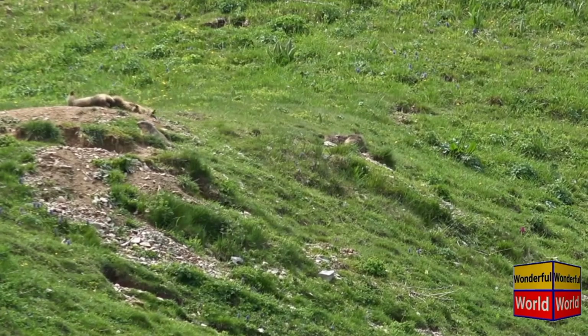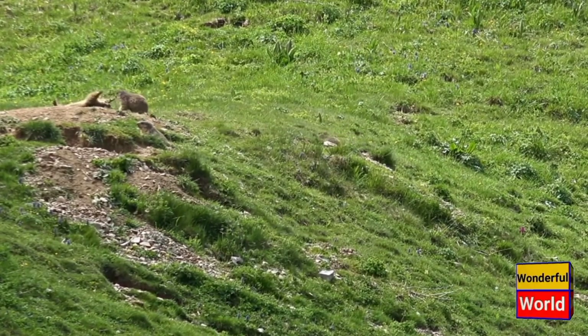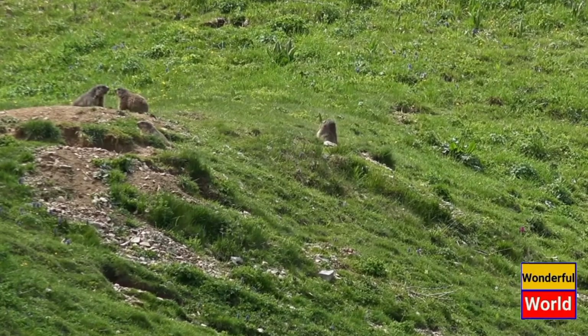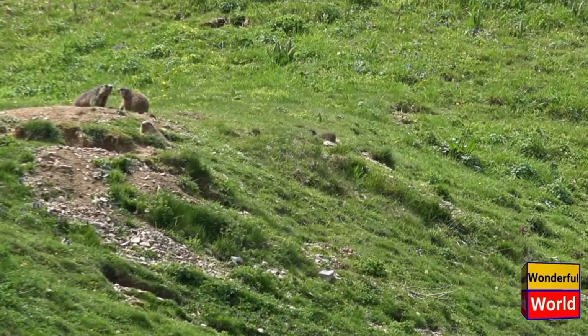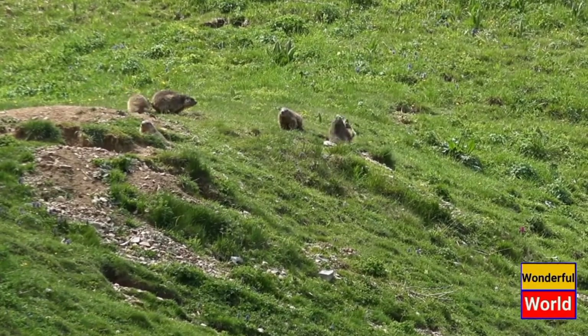Marmots are known for their social behavior. They live in colonies consisting of several individuals, including a dominant male, several females, and their offspring. They communicate through a combination of vocalizations, including whistles and chirps, as well as body language.